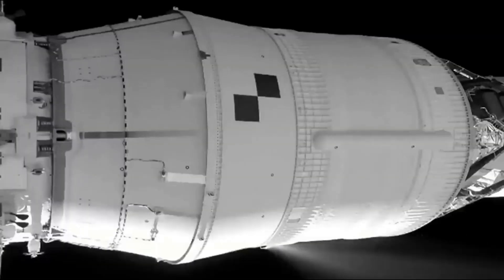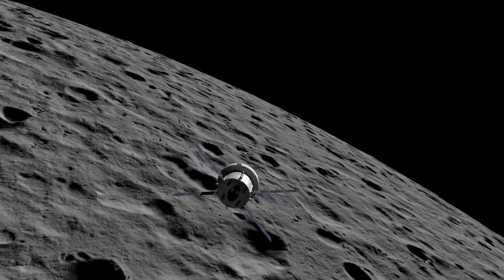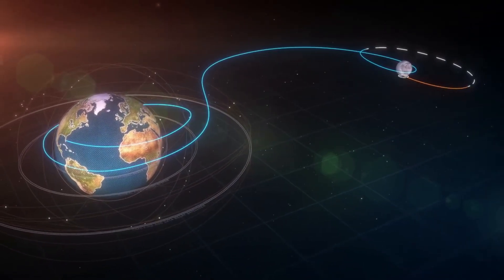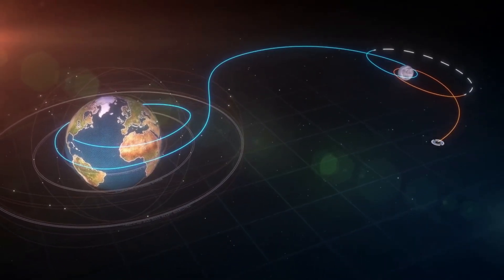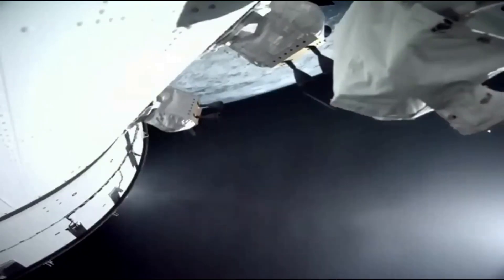Just yesterday, Orion completed its sixth outbound trajectory correction burn, leading up to today's long-awaited distant retrograde insertion burn. Retrograde refers to the fact that Orion will travel around the moon opposite the direction the moon travels around Earth. This is one of the first steps in Orion's long journey back toward Earth.